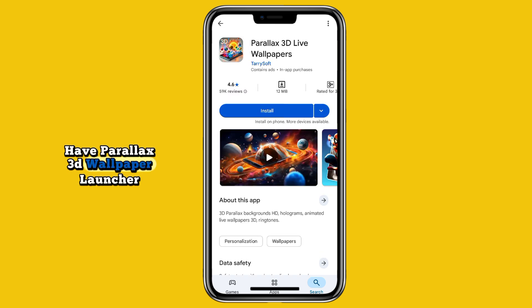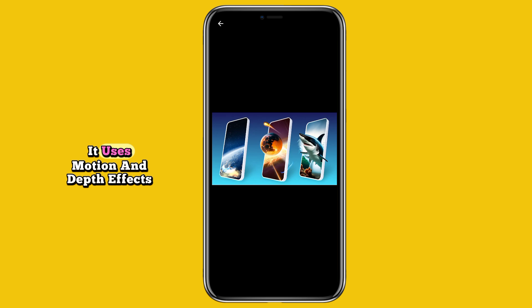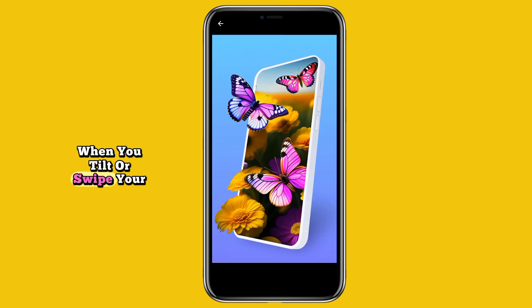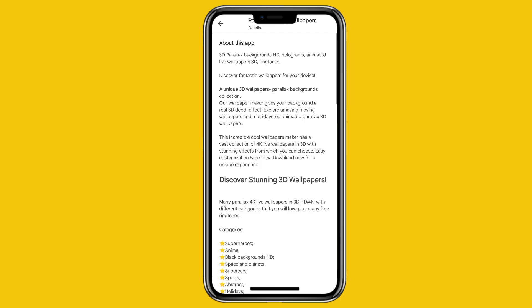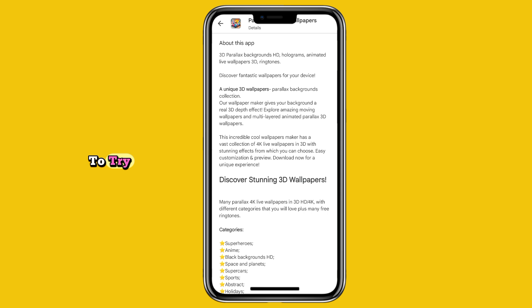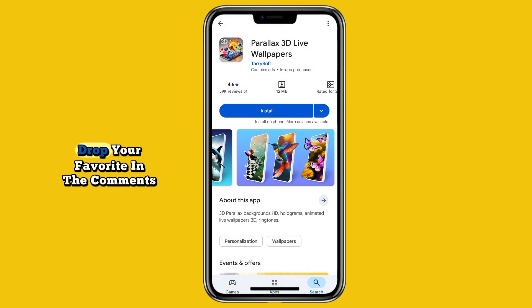And finally, at number one we have Parallax 3D Wallpaper Launcher. This one makes your phone feel alive. It uses motion and depth effects to give your wallpaper a true 3D look — when you tilt or swipe your phone, the background moves subtly with you, creating a premium dynamic feel. If you want your home screen to look futuristic and visually stunning, Parallax Launcher is the one to try.